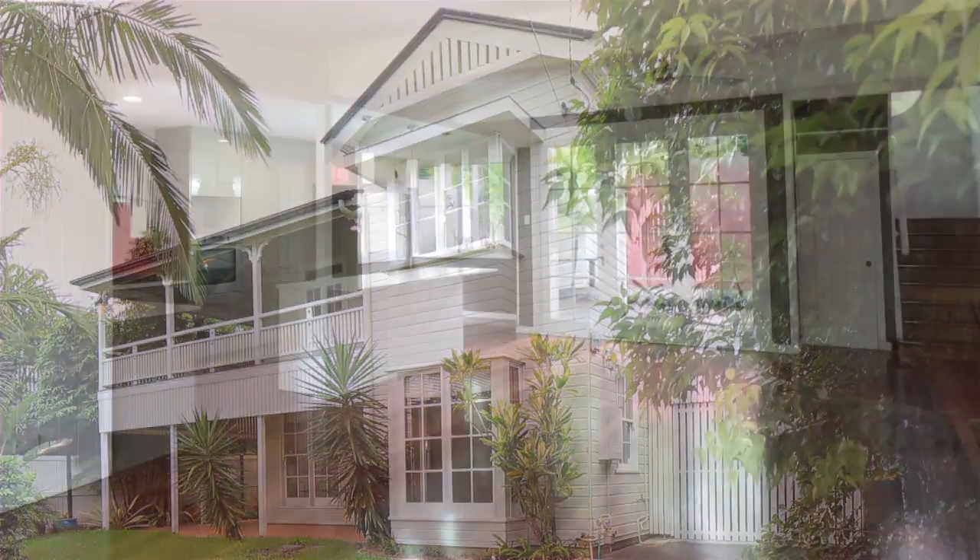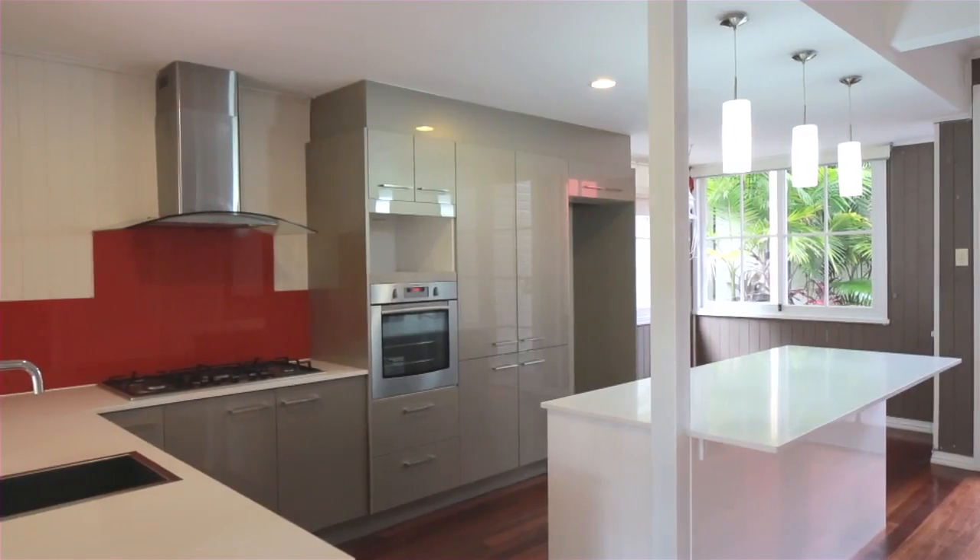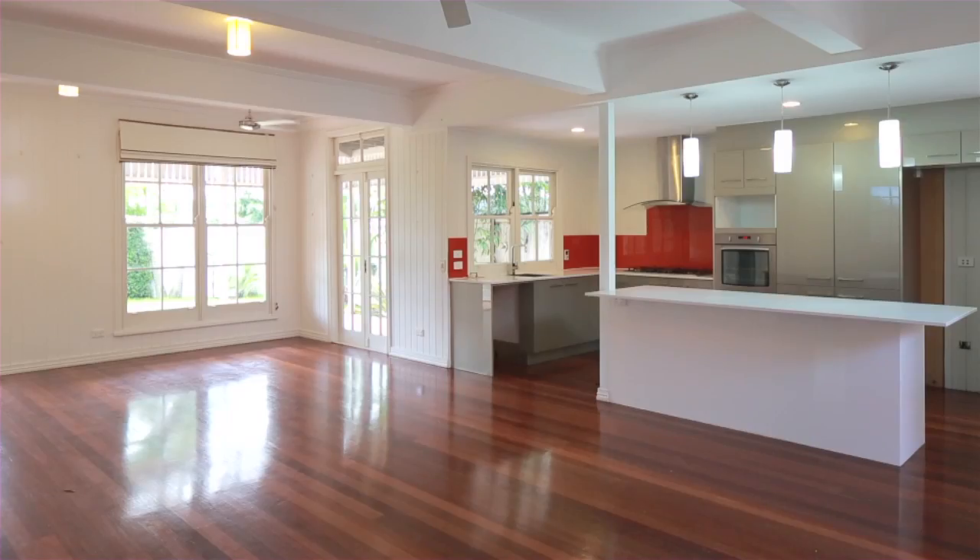Made for everyday family living with all the requirements for today's lifestyle, this home presents a high standard yet offering entry-level buying within Bulimba.